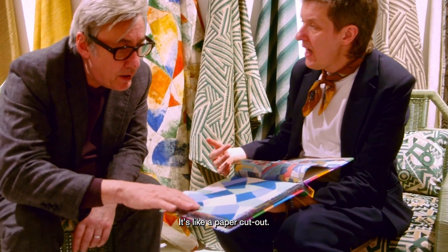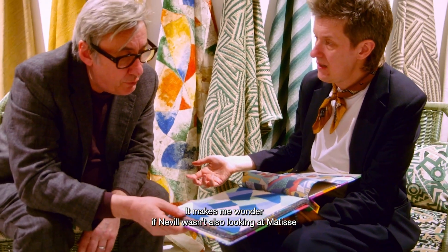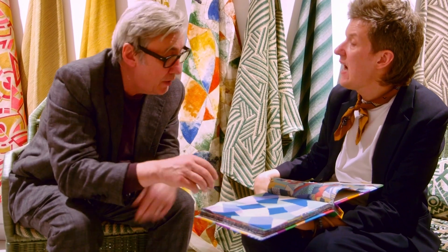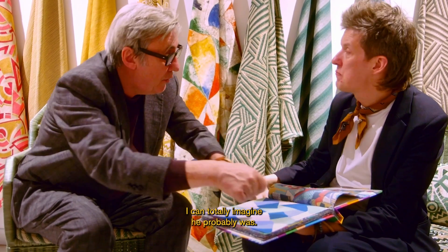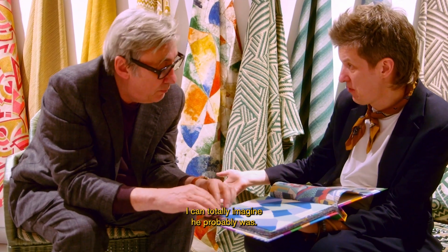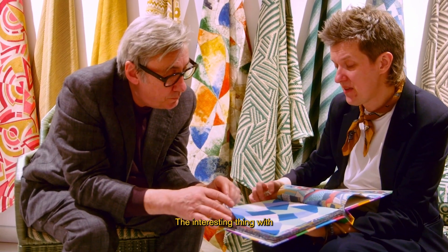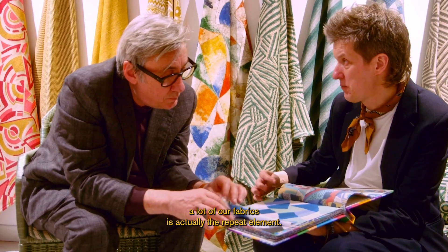It's like a paper cutter — it makes me wonder if Neville wasn't also looking at Matisse and Jazz, the Matisse cut-outs, that tearing of paper. Yeah, I can totally imagine he probably was, you know.